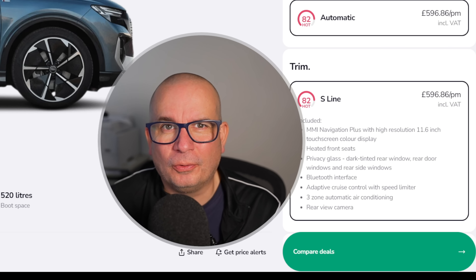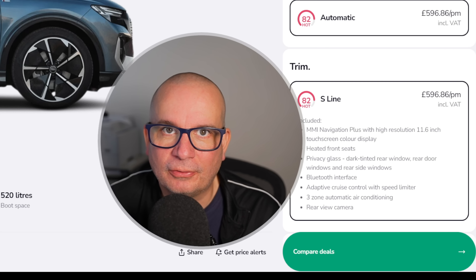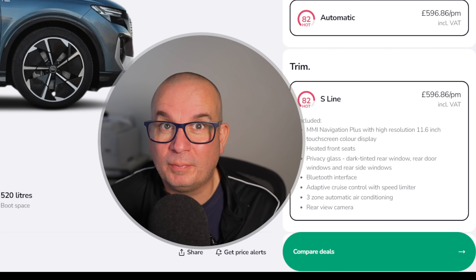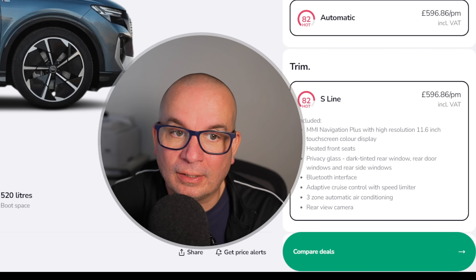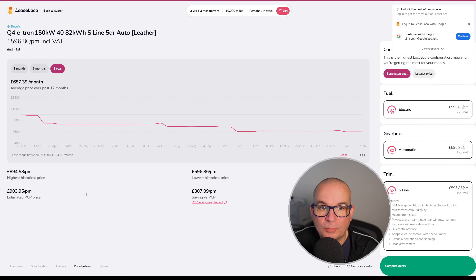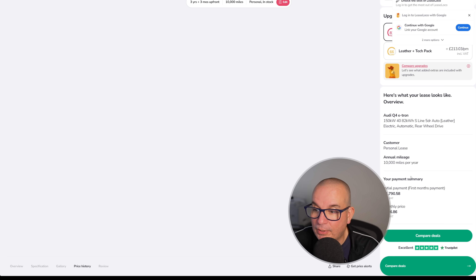Before the Audi Q4 e-tron, please remember to give the video a thumbs up and subscribe if you haven't — about 80% of people watching aren't subscribed, and it would really help. The Q4 e-tron is £596 a month, 150 kilowatt, 82 kilowatt hour, S-line automatic with leather, 520 litres of boot space, 311 miles of range, 204 horsepower, and it's in stock. Price history: £894 in March, stepping down to £748 in July, £680 in September, £619 at the start of January, currently £596 with £1,790 upfront.